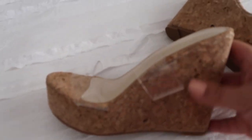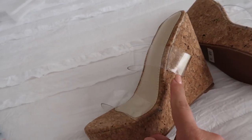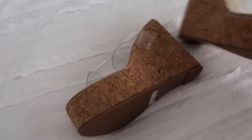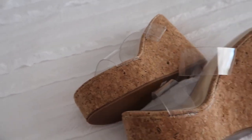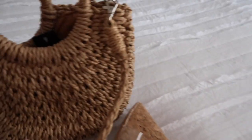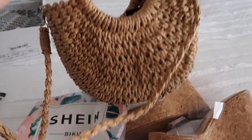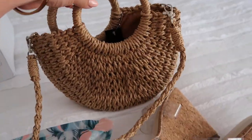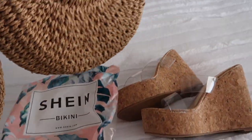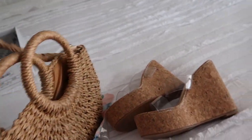Up next are these super cute shoes — they're like corkies. They look like corks and they're clear. I got size 35, which is a European size, equivalent to a size 6 American. I'm also already wearing the bathing suit, which I'll show you right now. I got this super cute little purse from there too. I'm going to Miami in a couple of weeks, so I got a lot of beach-themed stuff, and this purse is from Shein.